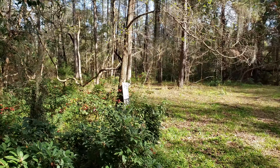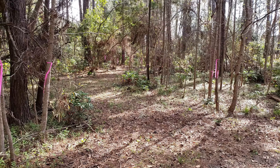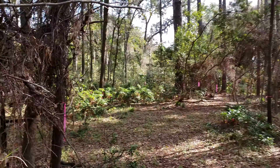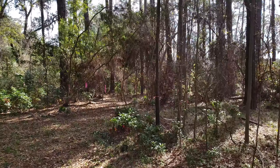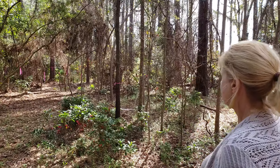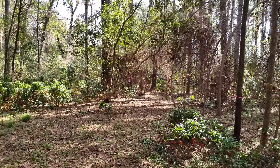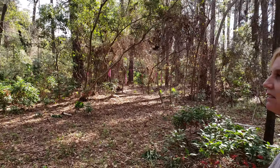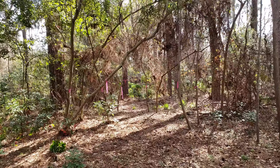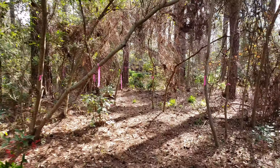It's a beautiful piece of property. This is the beginning of the trail we cut. We put up pink ribbons to mark the trail, and it's pretty easy to see when you follow them.